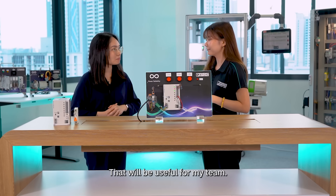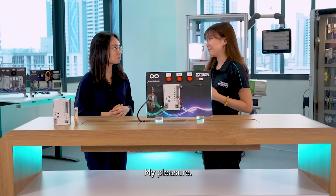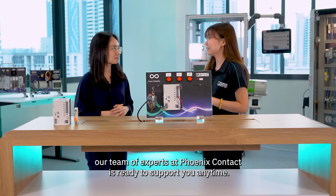That would be useful for my team. Well, thank you so much for today — now I'm keen on using your solutions. My pleasure. If you have any further inquiries, our team of experts at Phoenix Contact is ready to support you anytime. Thank you.